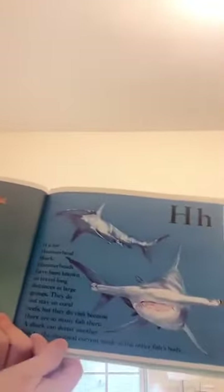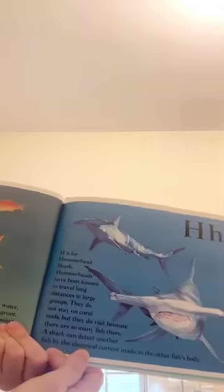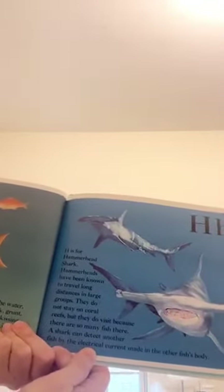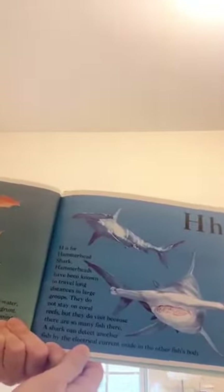H is for hammerhead shark. Hammerheads have been known to travel long distances in large groups. They do not stay on coral reefs, but they do visit because there are so many fish there. A shark can detect another fish by the electrical current made in the other fish's body.